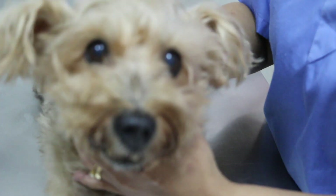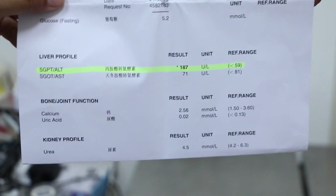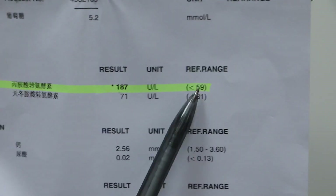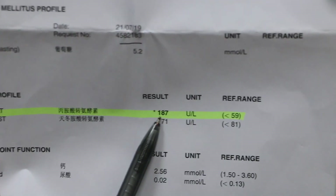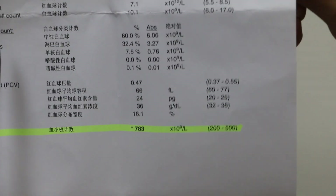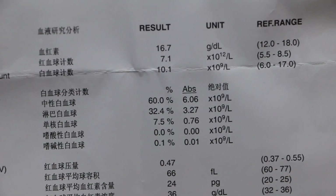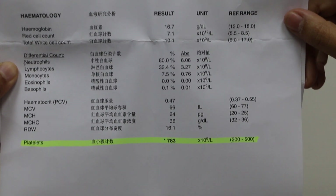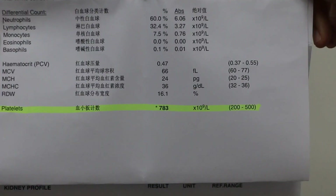Looking at the blood test: what is the significance of the increased ALT? The ALT is 187, with a reference range of less than 59 — indicating a liver disorder. Any hepatitis? No. The white cell count is 10.1, reference range 6 to 17, so there is no leukocytosis. Neutrophils are 60%, also normal. That means there is no bacterial infection. The platelet count is high at 780 — what is the reason? Passive inflammation.